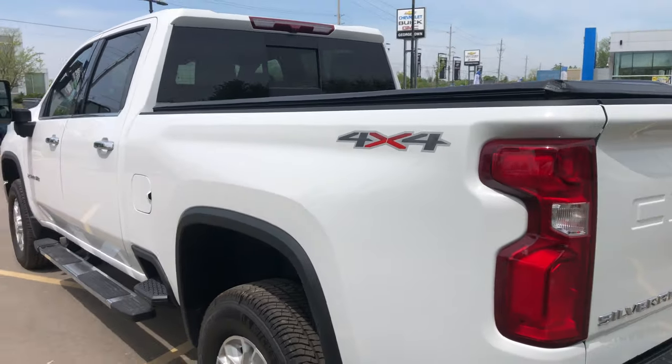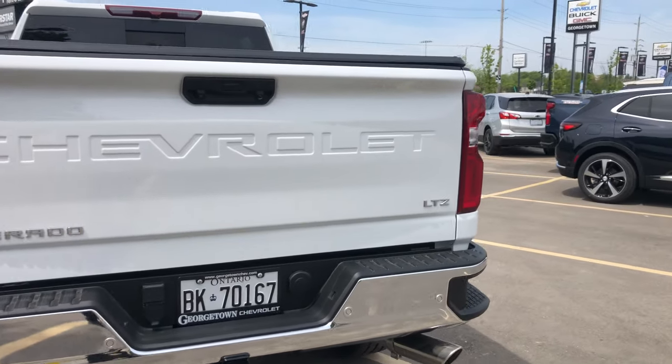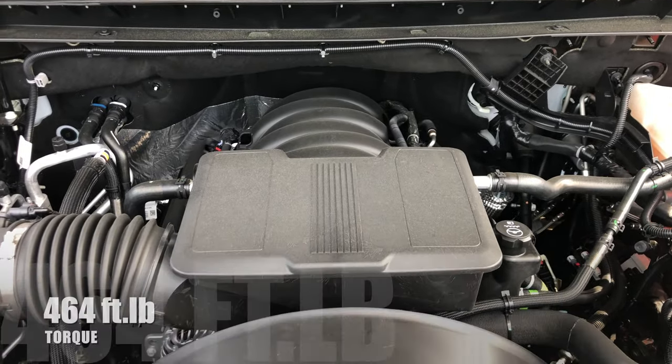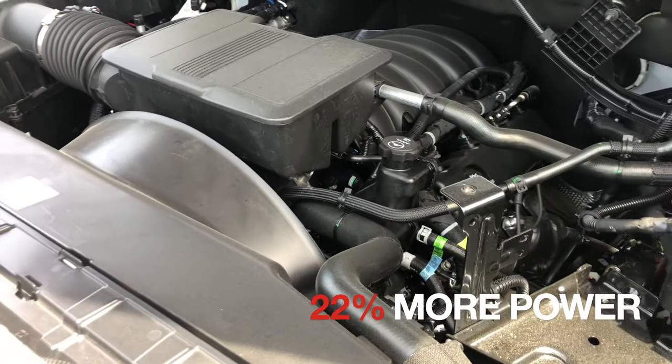It's a crew cab with a six-foot-six bed, and this one has a gas motor — a 6.6-liter gas motor that produces 464 foot-pounds of torque, so plenty of pulling power.